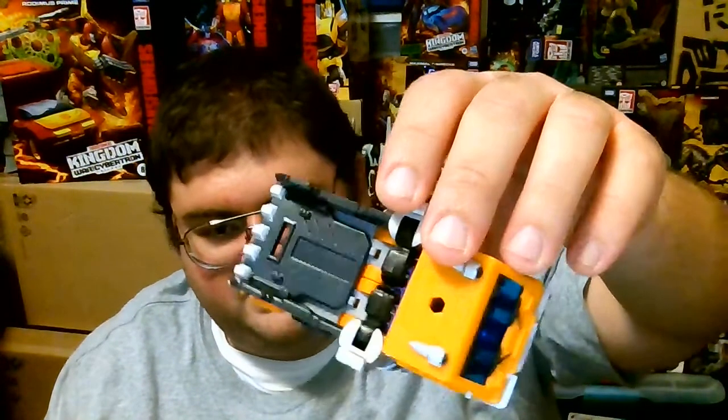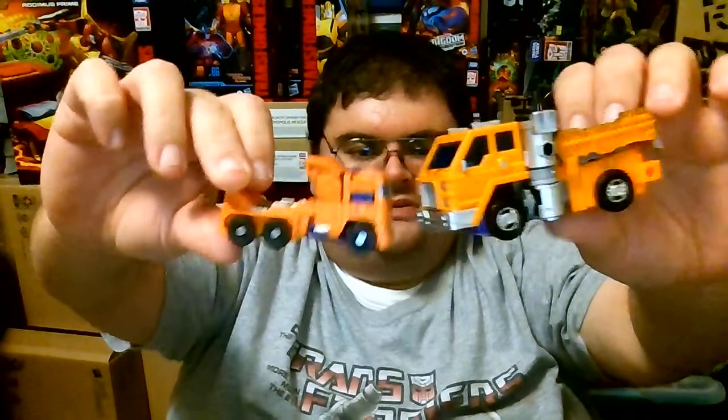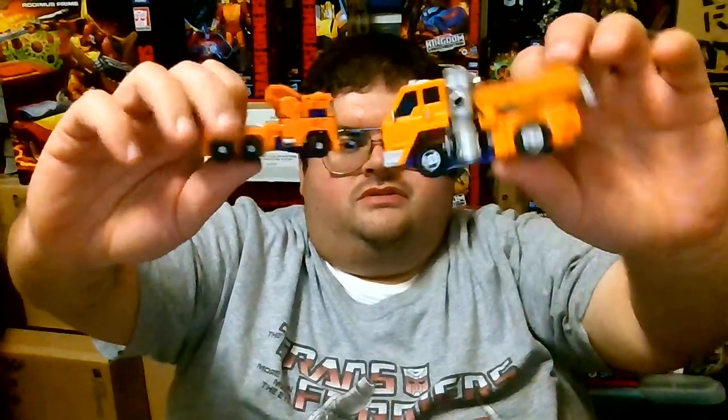I've always enjoyed Transformers figures where the weapons interact with the vehicle mode, even though it makes losing the weapons more tedious. If you find a used copy on eBay 10 or 15 years from now and the accessory pieces are gone, the vehicle mode will be incomplete — but I prefer that over a laser gun just stuck on the roof. For a vehicle mode size comparison, here is Kingdom Huffer compared to the Combiner Wars Legends Class Huffer. The Combiner Wars version is a repaint of Optimus Prime, whereas Kingdom Huffer is an entirely new mold, and I just love the overall look.